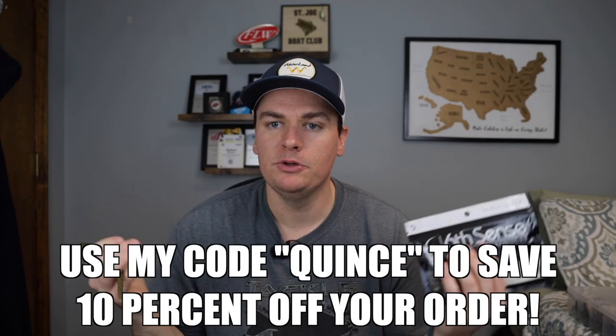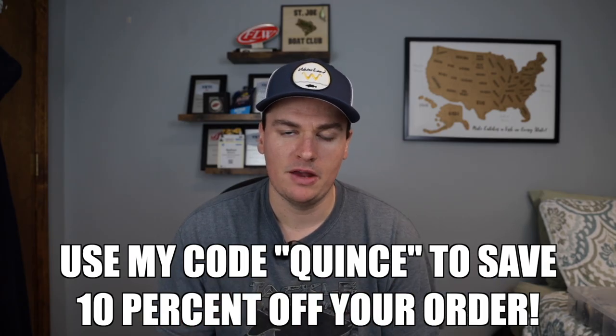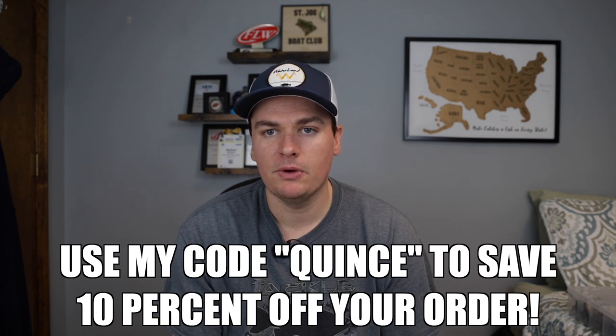It doesn't have to be the Sixth Sense version — as with any of these baits, other companies make great options too. Sixth Sense is a sponsor of the channel, so if you'd like to help out you can use my code QUINCE to save 10% off on their website. But if you have a different favorite stickworm, go with that. All of these are general bait types that other companies make as well. These are my five favorite types of baits and I'm also just throwing in some brands.